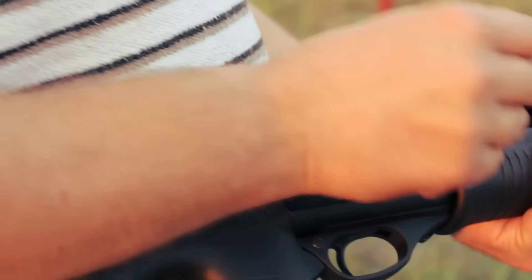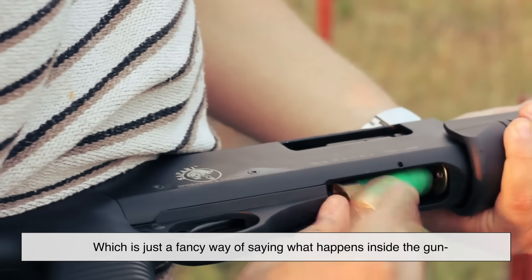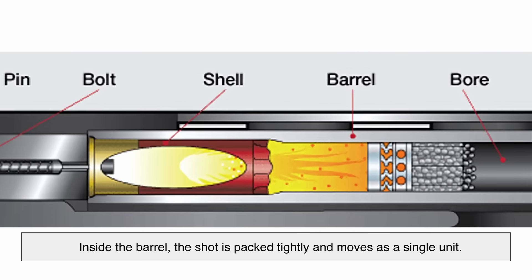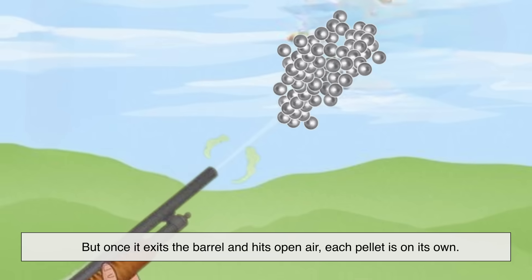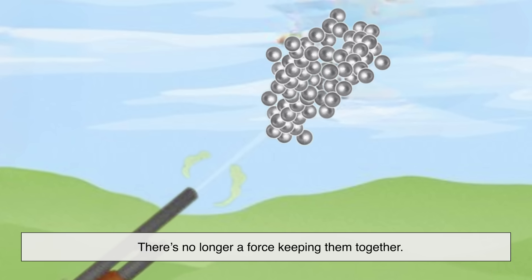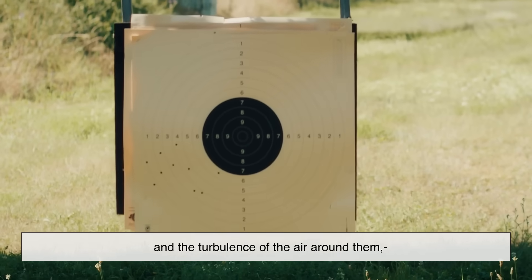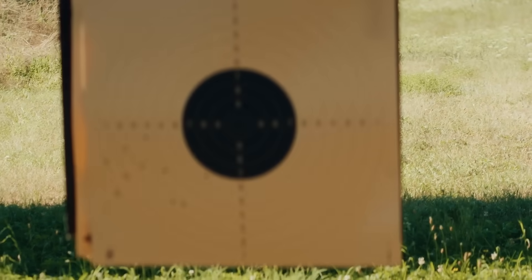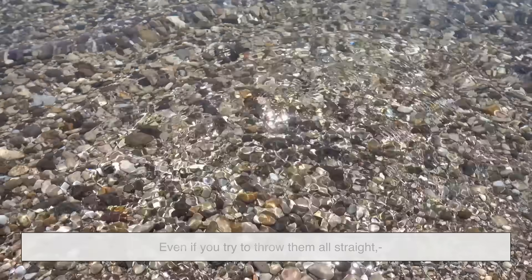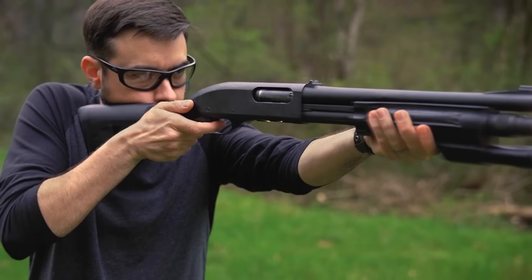The spread of shotgun pellets is mostly due to internal and external ballistics — what happens inside the gun and what happens after the pellets leave it. Inside the barrel, the shot is packed tightly and moves as a single unit. But once it exits the barrel and hits open air, each pellet is on its own. There's no longer a force keeping them together. Because of slight variations in weight, shape, and the turbulence of the air around them, each pellet starts veering off in its own direction. Imagine tossing a handful of pebbles forward — even if you try to throw them all straight, they'll naturally fan out because no two pebbles are perfectly the same.